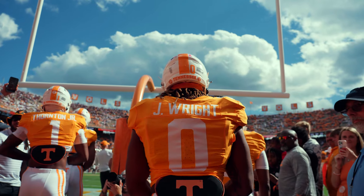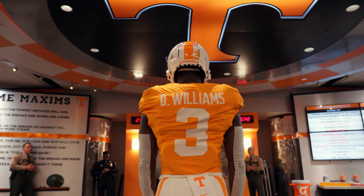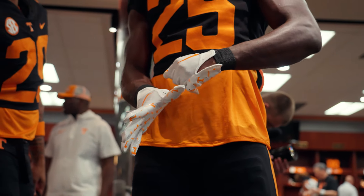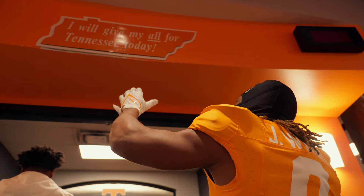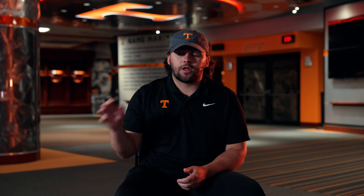Then quickly after that we'll go to pregame, which consists of guys getting ready in the locker room and going outside warming up and stretching. That's where we get a lot of our hero shots and detail shots. A lot of times guys will stand right under the T, so we'll get them strapping their gloves on and strapping their helmet up. One of the biggest Tennessee traditions is slapping the 'I Will Give My All for Tennessee' sign, which is right behind me — getting those details of them slapping the sign during pregame.